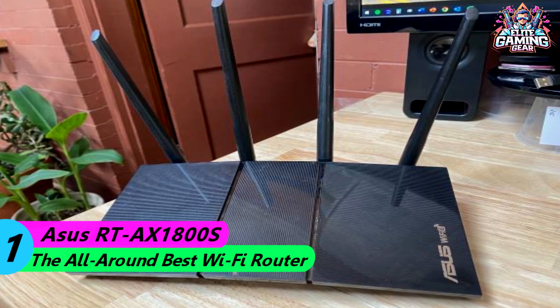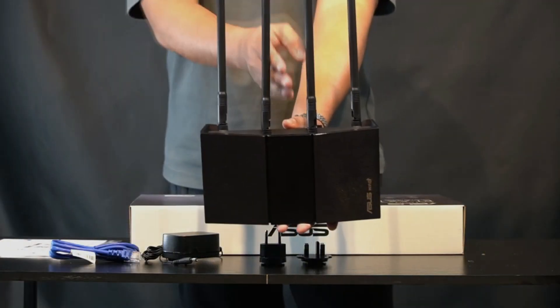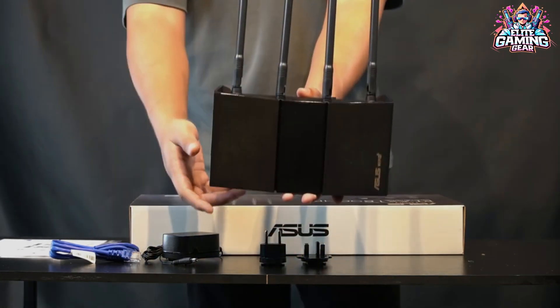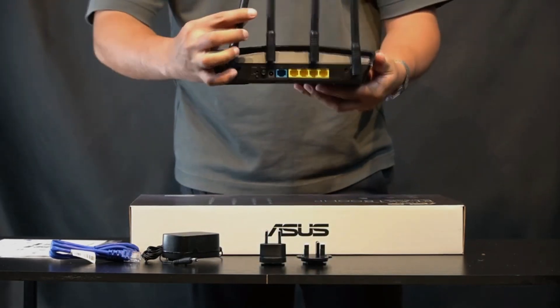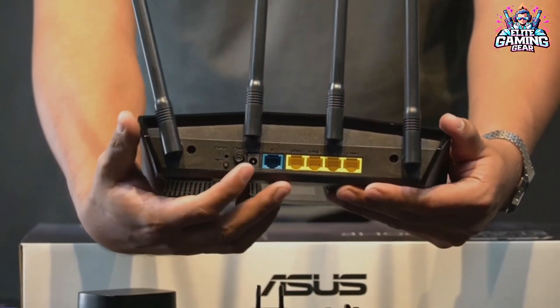#1: ASUS RT-AX1800S – The all-around best Wi-Fi router for most people. For most users seeking a reliable and affordable Wi-Fi 6 router, the ASUS RT-AX1800S reigns supreme. Typically priced under $70, this router delivers consistent performance.